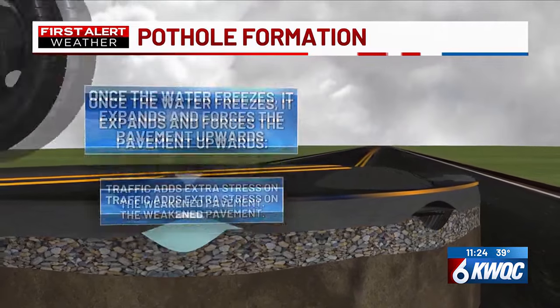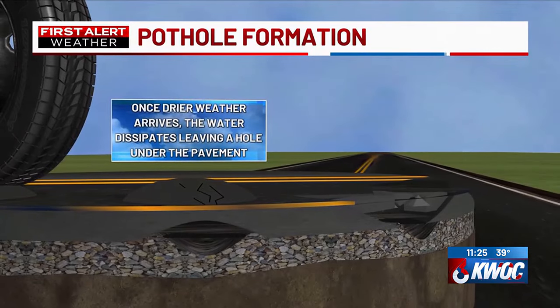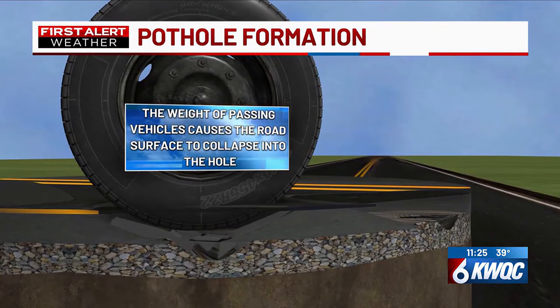The tires from frequent traffic add extra stress onto the pavement. Once drier air arrives, the water dissipates, leaving a hole under the pavement. The weight of vehicles passing by causes the surface of the road to collapse, creating a pothole.